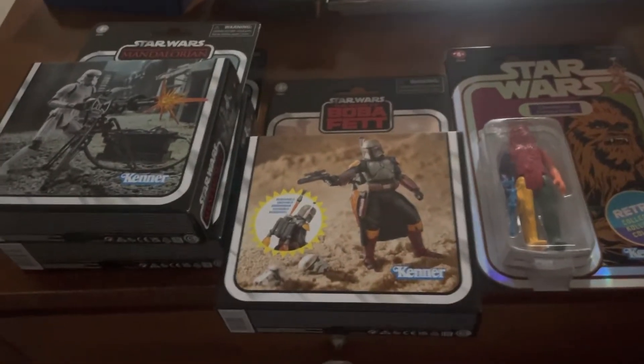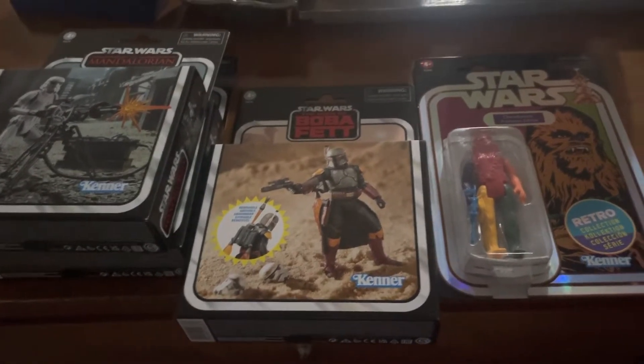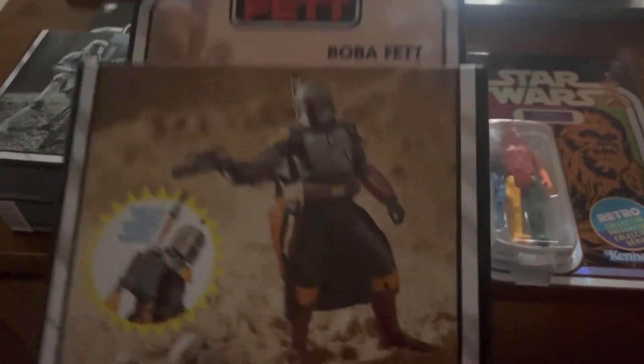Here we go. Darth Wizzy Wizard coming at you with another haul. Look what I was able to pick up — a Toys R Us pickup.